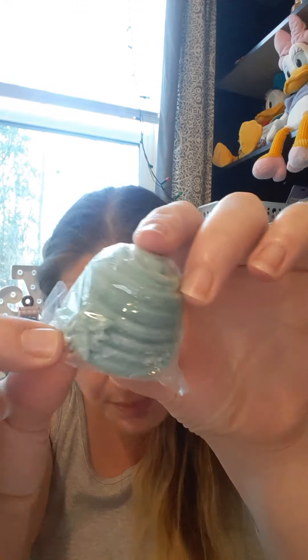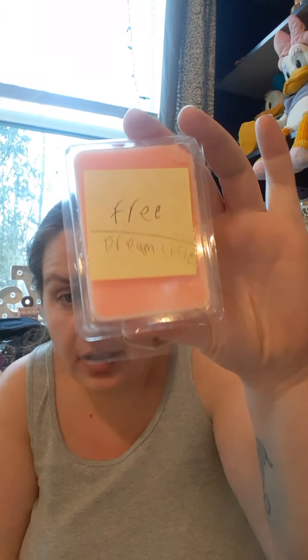This is a cute little beehive, and you can even see the little bees and stuff on it — super adorable. This was a free clamshell that he sent. So this is what his labels look like — he wrote it in. It says free dreamsicle.